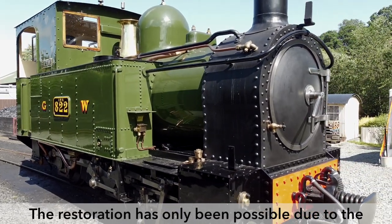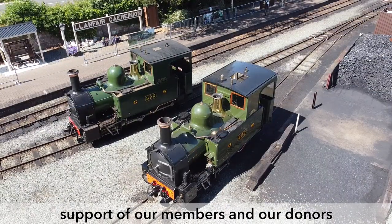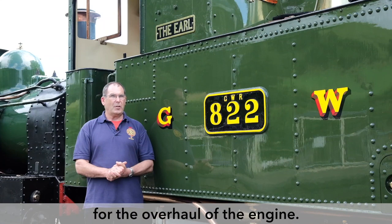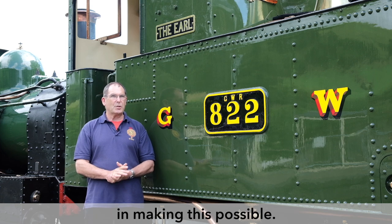The restoration has only been possible due to the support of our members and our donors, who helped raise the necessary money — £350,000 — for the overhaul of the engine. We also thank the dedication of our volunteers in making this possible.